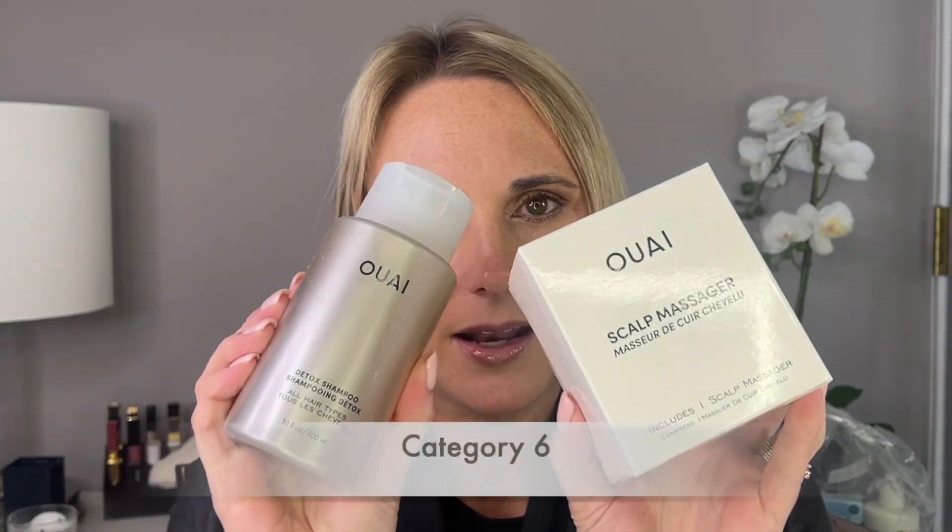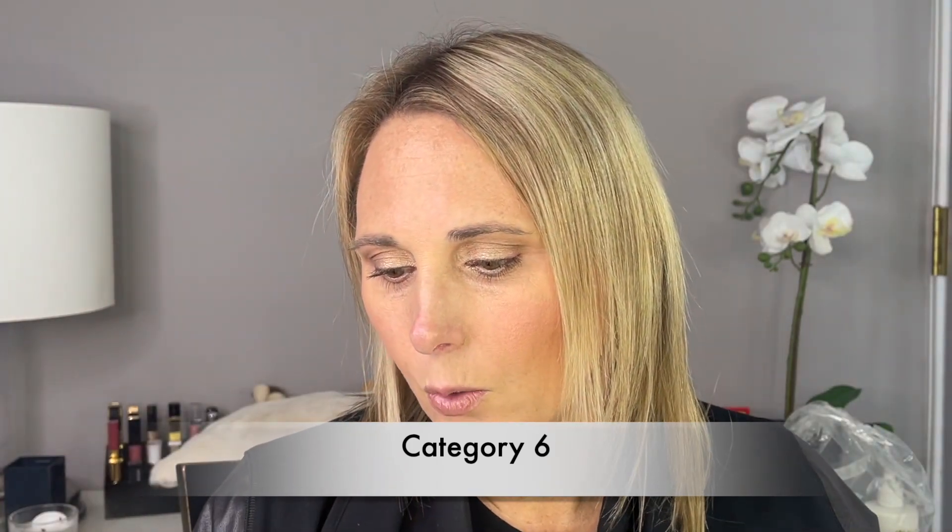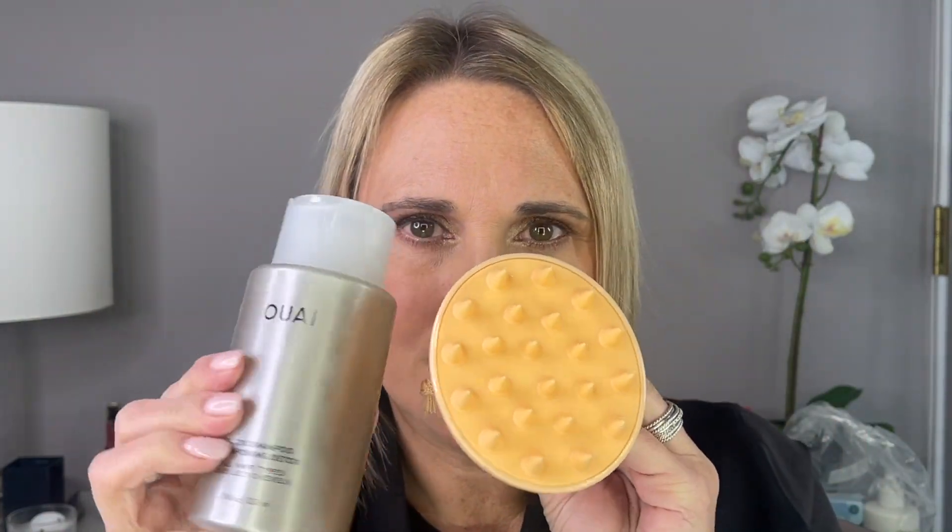The next item I chose is the Way detox shampoo and scalp massager. I have never tried this shampoo but I have heard good things about it. It does come sealed so I can't smell it, but I am excited to give this a try. It did come with a scalp massager — that's what the scalp massager looks like. I'm really excited to try this and I thought it was a nice brand to have included in the box.